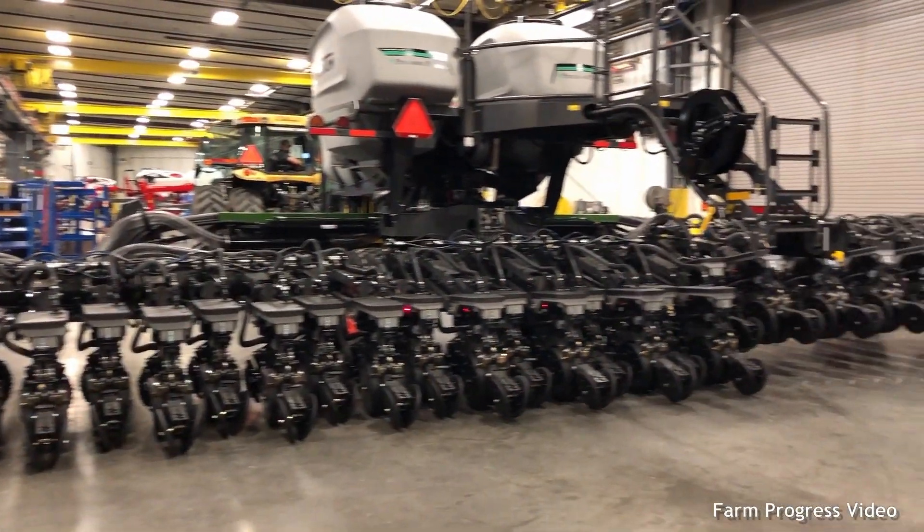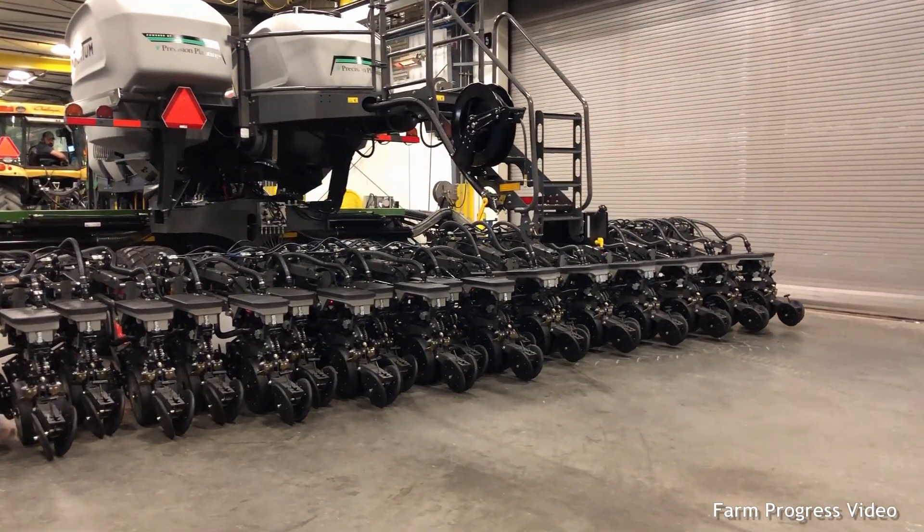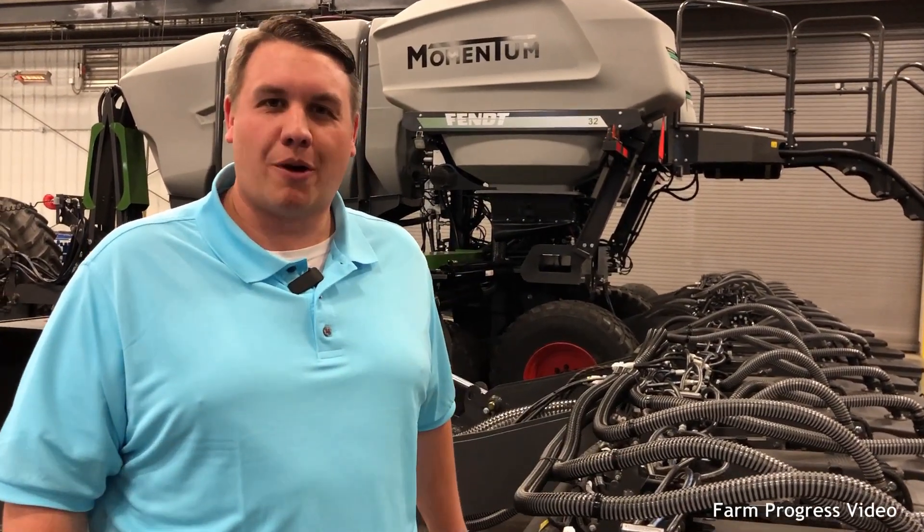I wanted to talk to you today about a couple of exciting features that make this planter the most agronomically advanced planter in the industry. We've got a couple of smart frame technologies that we're going to highlight for you today, and the first one being our contouring toolbar.